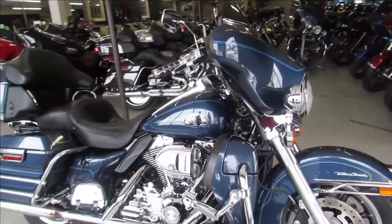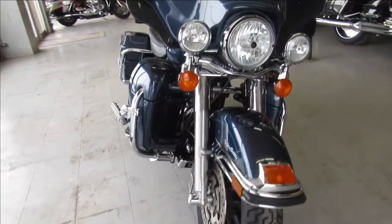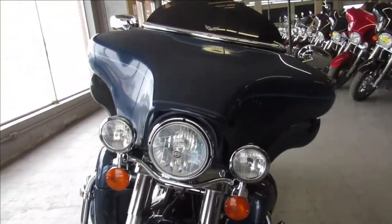Hey guys, ApprovalPowerSports.com here doing a video on another full dresser we just got in. We've got about 50 pre-owned Ultras right now.